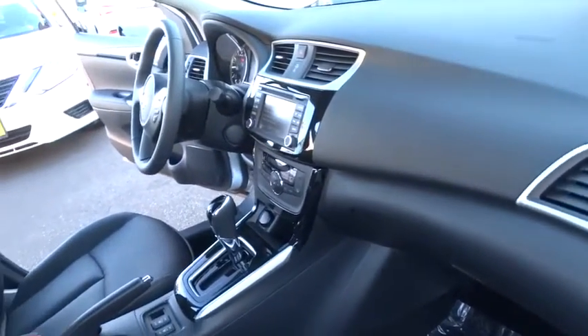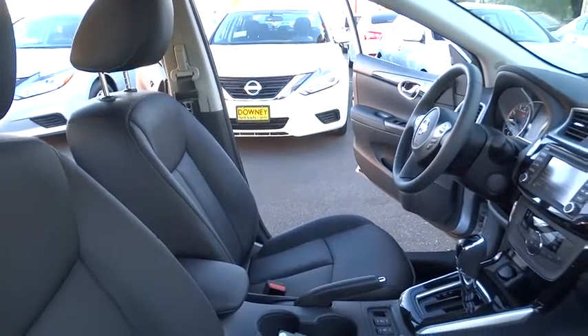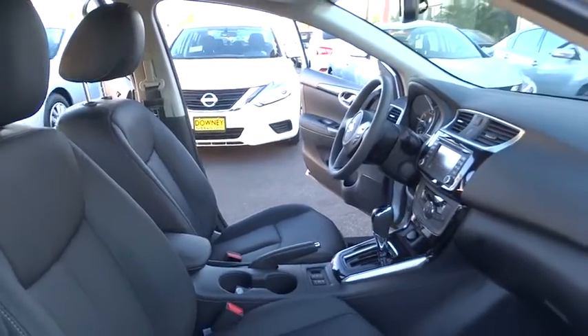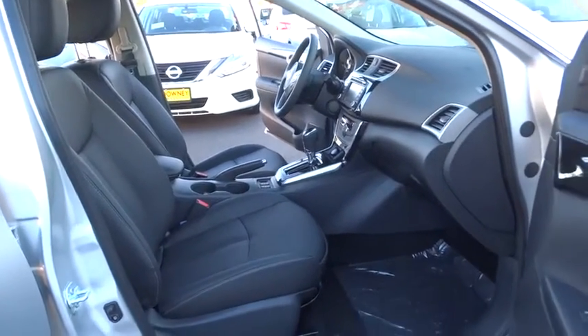Adjustable steering wheel, auto-dimming rear-view mirror, cruise control, keyless start, four-wheel disc brakes, aluminum wheels, front-wheel drive, AM-FM stereo radio, rear defrost. Come see the car for yourself.